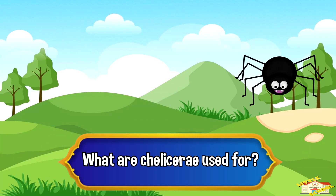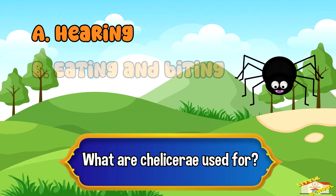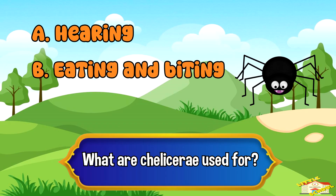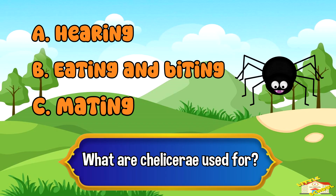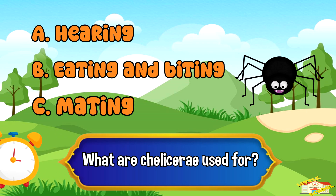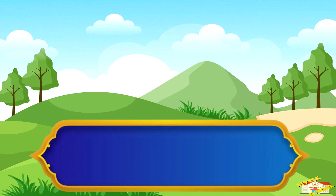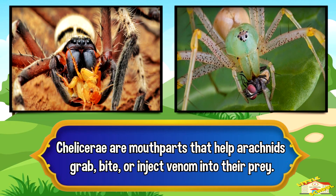What are chelicerae used for? A. Hearing, B. Eating and biting, or C. Mating. And the answer is B. Eating and biting. Chelicerae are mouth parts that help arachnids grab, bite, or inject venom into their prey.